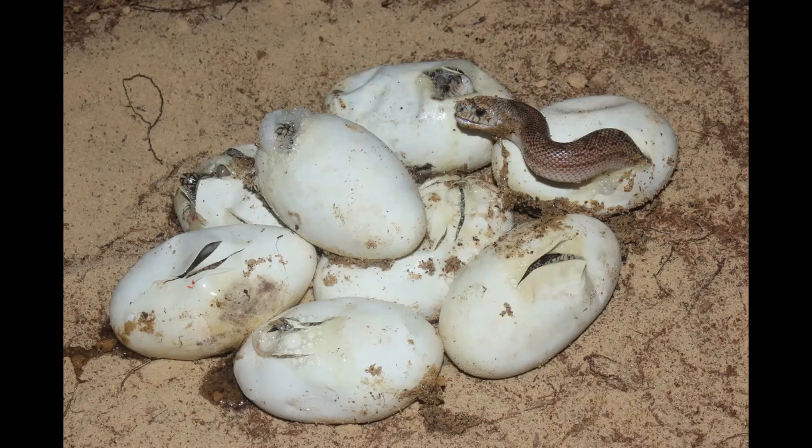Sea turtles dig a nest in the sand on a beach, lay their eggs there, and then go back to the sea. Their hatchlings look just like adults do, but they are much, much smaller.